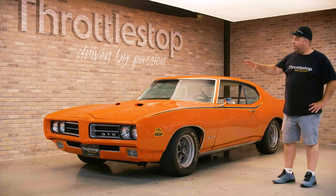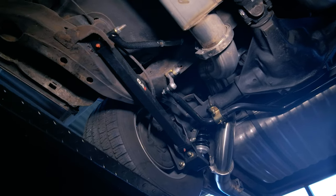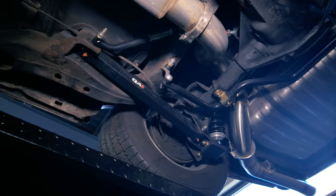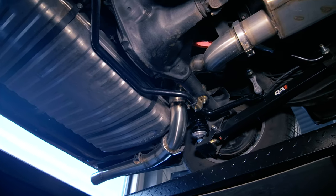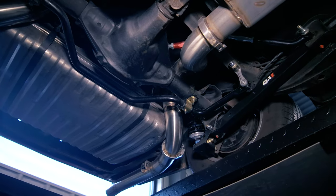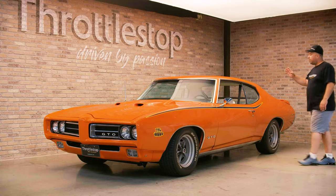This car was built specifically to be a driver, not a trailer queen — this isn't a hundred-point restoration. This is a very well-done driver with multiple modifications. Some you can't see right now, but the Detroit Speed suspension is on here: upper and lower control arms on both the front and rear, so the car rides amazing. It also has adjustable QA1 shocks.